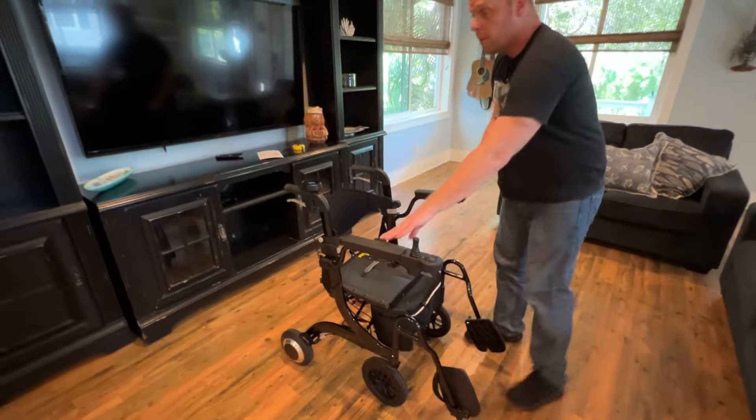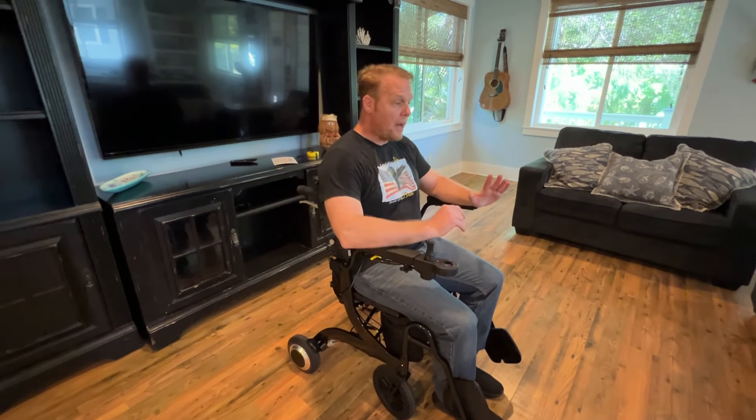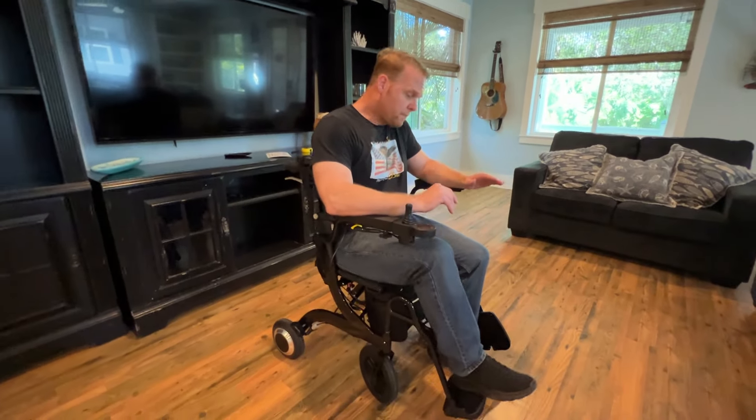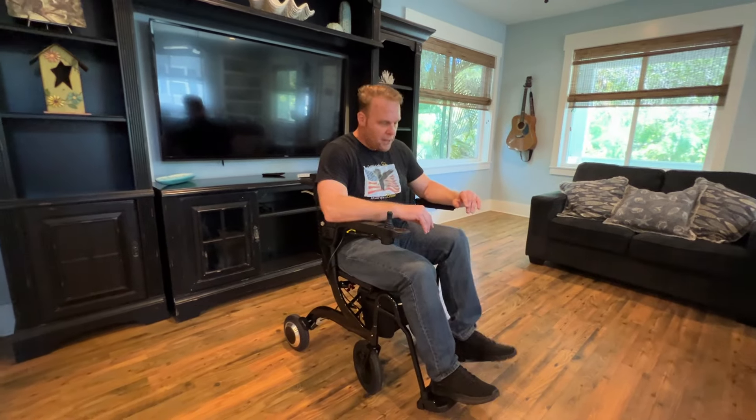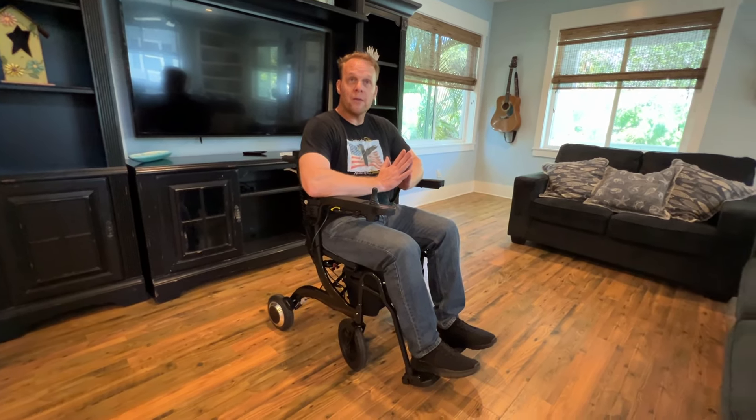So if I'm here pushing it and it locks, I can more comfortably and more confidently sit down, flip the handles down, turn this on, and use this as a foldable, portable, motorized wheelchair.